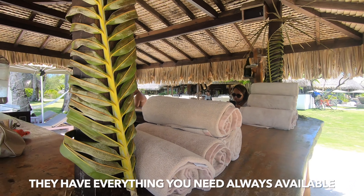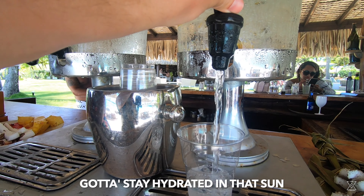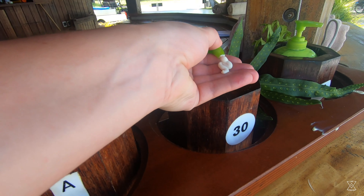We've got water ready to go for you right on the beach here with towels. Also, there is a sunblock bar — it's all included. So you just stop over, get SPF 30, 50, or if you need to soothe a burn, grab some aloe. So let's see how this water is.